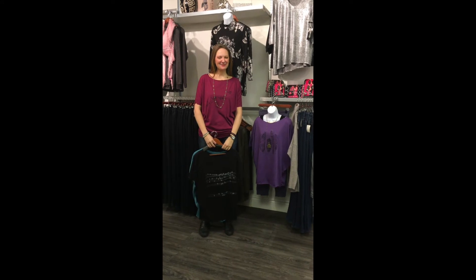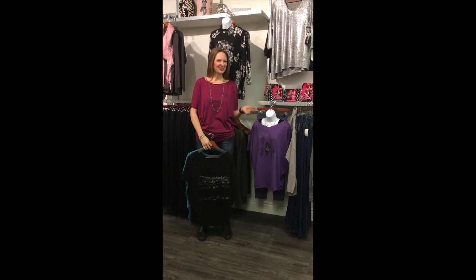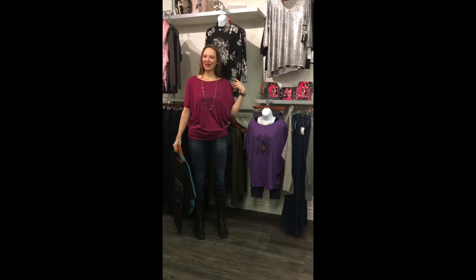Hi ladies, it's Janelle and Katie from High Fashion. Today we are here to feature another item from this year's holiday gift guide. We are featuring the slouchy tee from Picnic Designs.